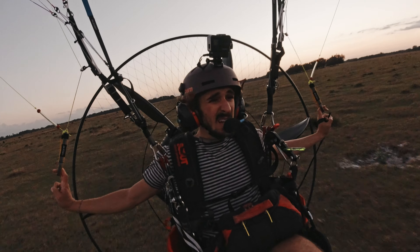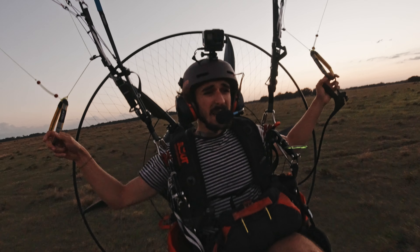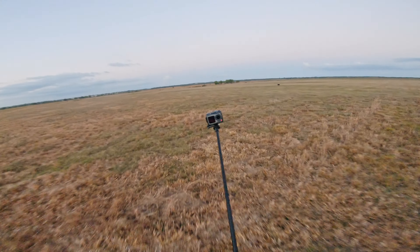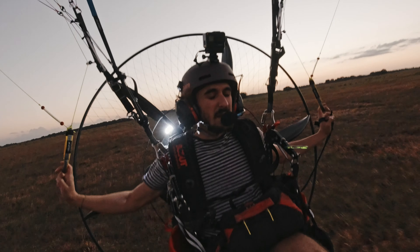If you made it this far and you're not subscribed, what are you doing with your life? Go down there, hit the subscribe button, hit the bell icon — it doesn't hurt you at all. Just drop a comment and be like, 'Hey, I subscribed and I'm new around here.'